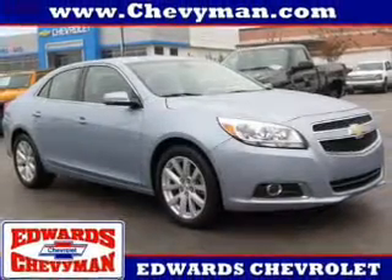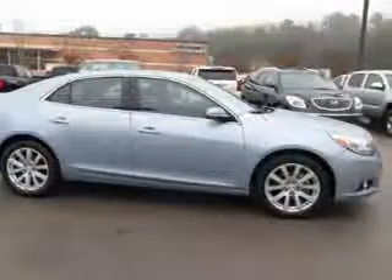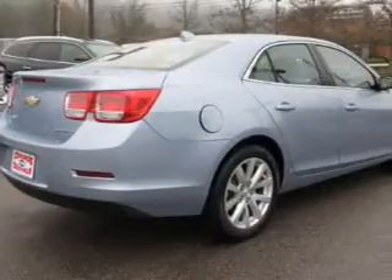Chevrolet Malibu. It's powered by front wheel drive, a 2.5 liter 4 cylinder engine and a 6 speed automatic transmission.